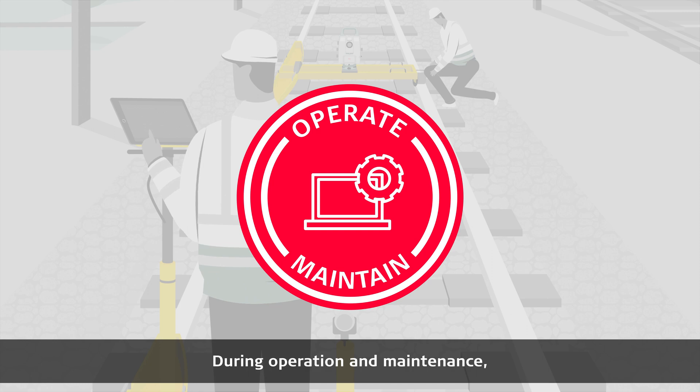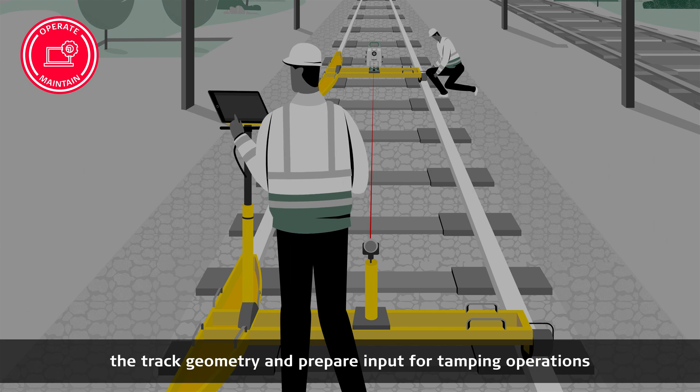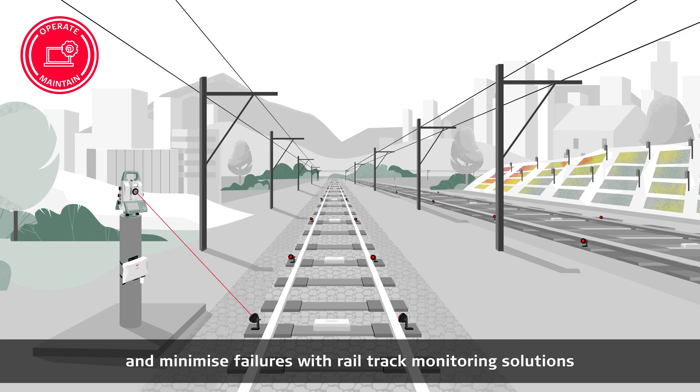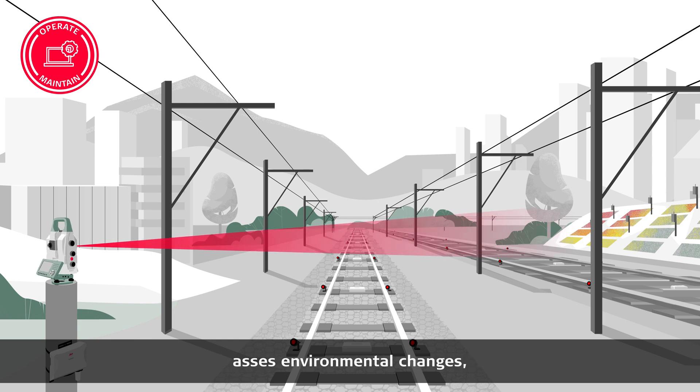During operation and maintenance, our solutions help surveyors precisely measure the track geometry and prepare input for tamping operations, autonomously inspect railway ballast for renewal and maintenance, and minimize failures with rail track monitoring solutions that detect potential deformations.